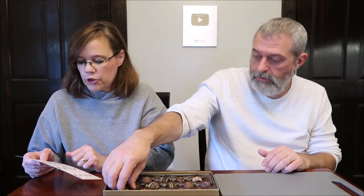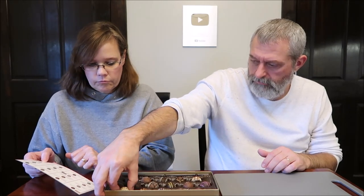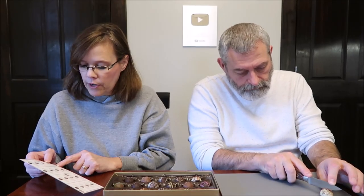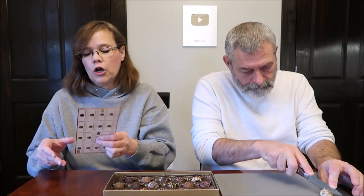They are not in any particular order. This is chocolate white chocolate — milk chocolate flakes sprinkled on a white chocolate shell. It encases the thick, creamy milk chocolate ganache inside.